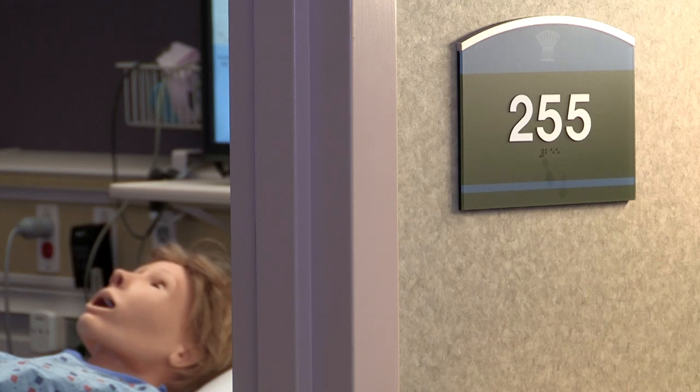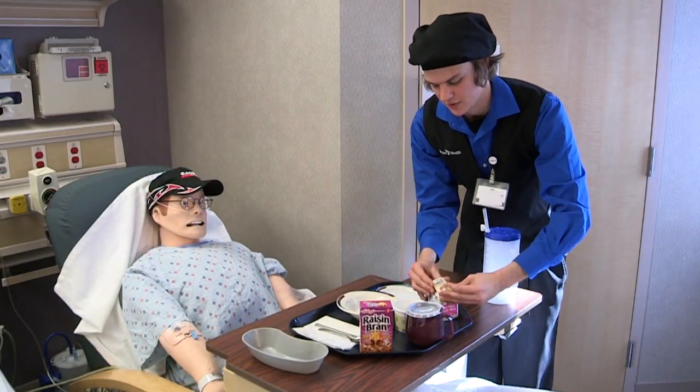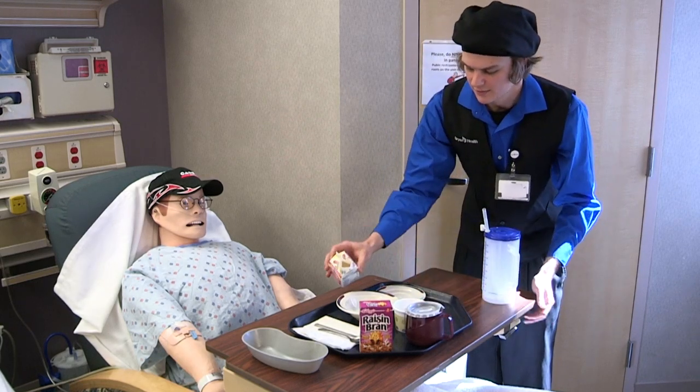We practiced making sure we're checking two identifiers — patient name and date of birth, and things like that. There are going to be people who aren't feeling very well and who ask for things that they can't have, so it's very valuable for them to be able to do it live and in person.